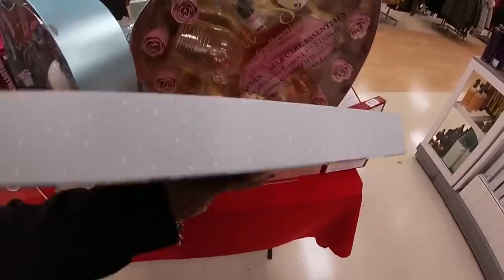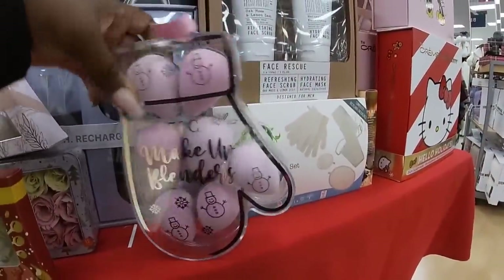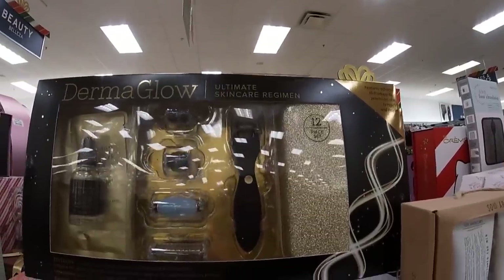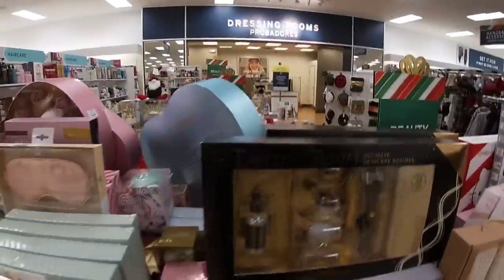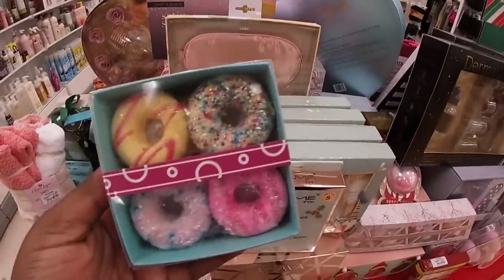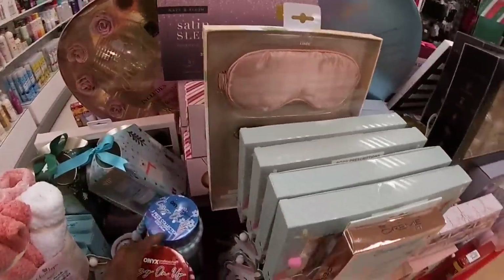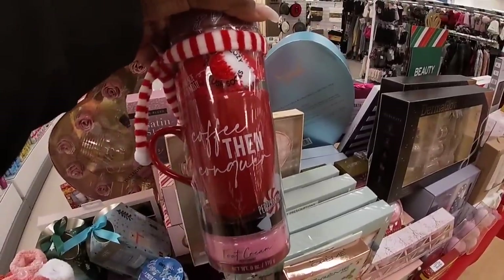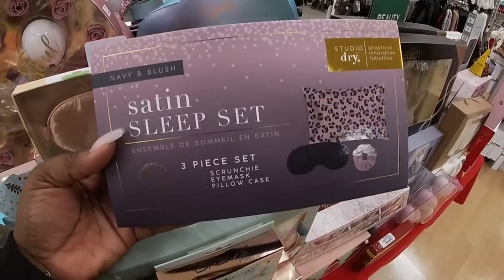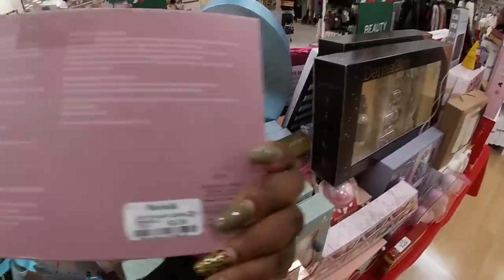Bath fizzers — $8. Seven-piece makeup blenders, $8. Oh, that's cute — little donut bath fizzers, $6. Oh look at these — coffee then conquer foot cream, $8. Fat and sleep set — you get the satin pillowcase, eye cover, and the scrunchie — that's $10.